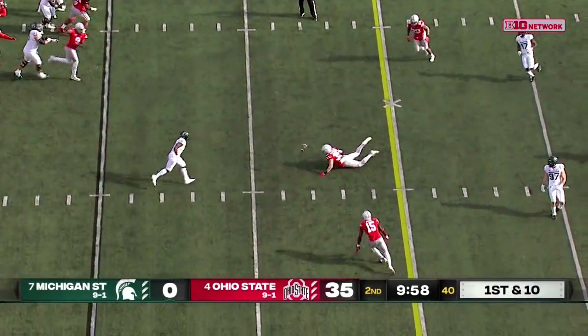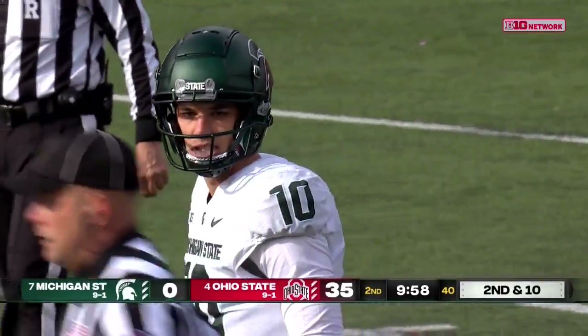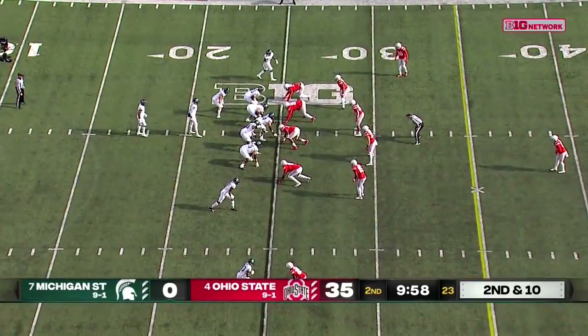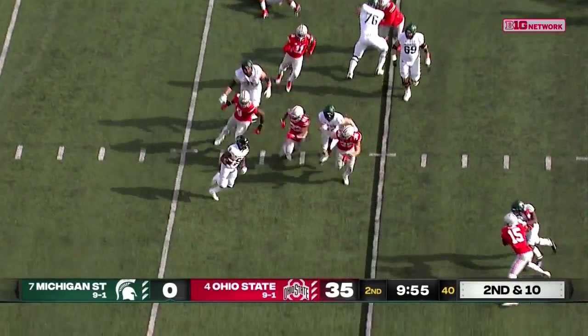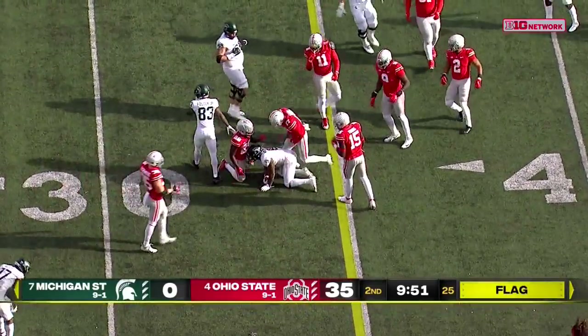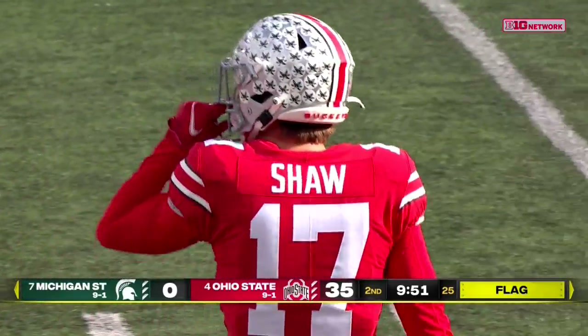For the third time today, Thorne's pass is batted down at the line of scrimmage — that was Tyleek Williams, true freshman out of Virginia. Walker makes a cut and is knocked down hard by Shaw. There's a flag near where he made the cut at the 21-yard line — it's a hold. Holding, offense number 75, ten-yard penalty, repeat second down.